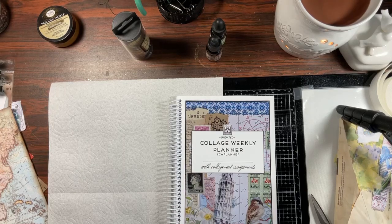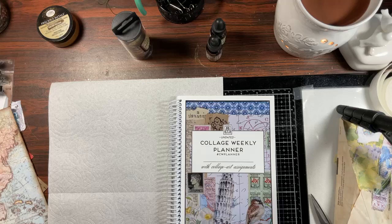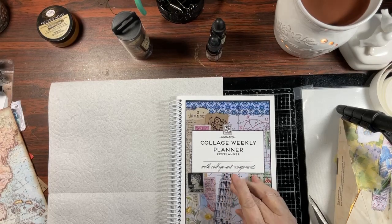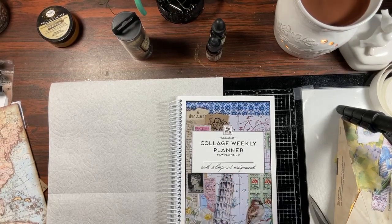Hello everyone, it is Charlotte here — come on in and welcome to Margaret Miller Tuesday! I guess we're going to call this that. I am hoping I can devote Tuesdays to the collage weekly planner.